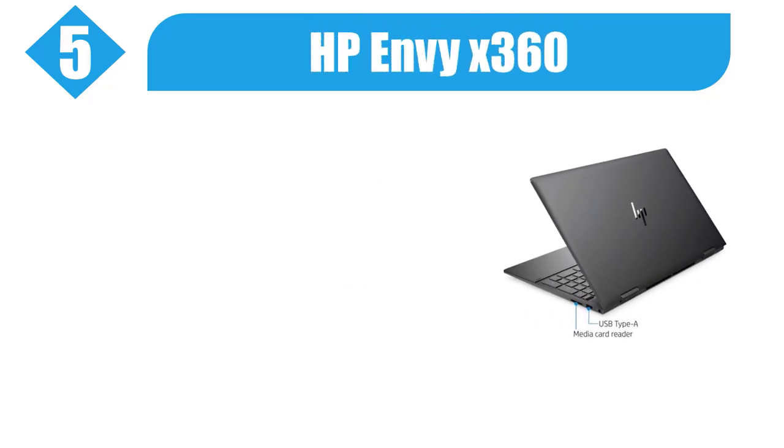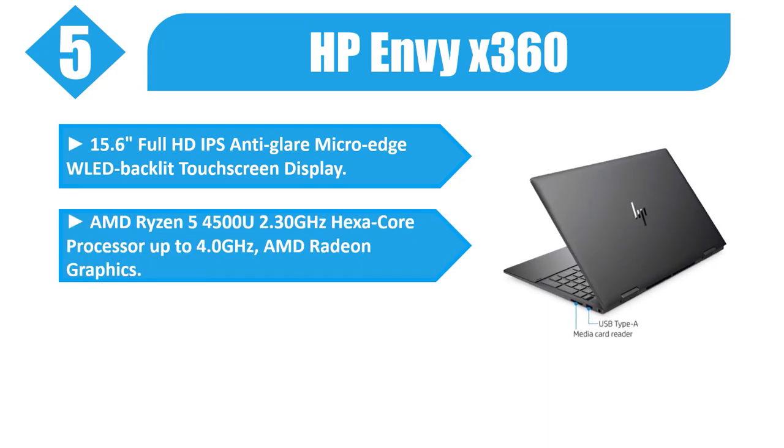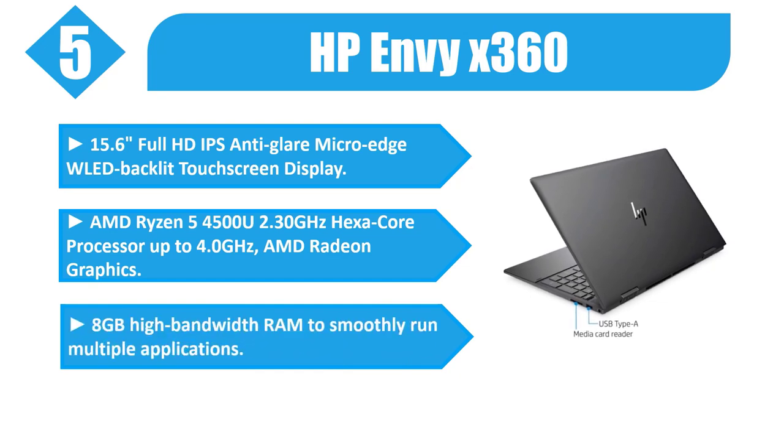Number 5: HP Envy X360. 15.6-inch Full HD IPS Anti-Glare Micro Edge World Backlit Touchscreen Display. AMD Ryzen 5 4500U, 2.30 GHz Hexa-Core Processor up to 4.0 GHz, AMD Radeon Graphics, and 8GB high-bandwidth RAM to smoothly run multiple applications.